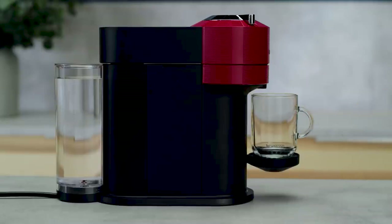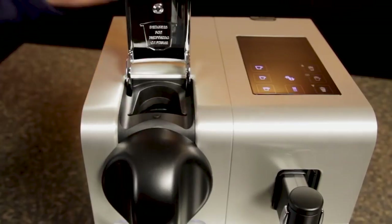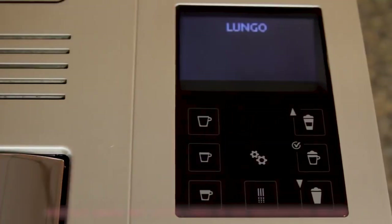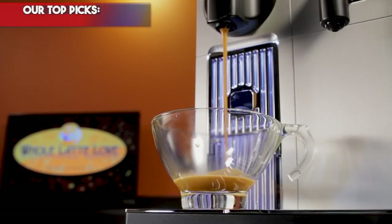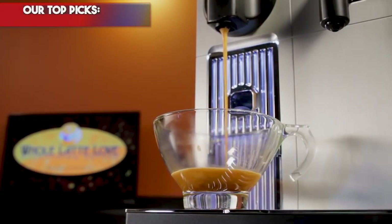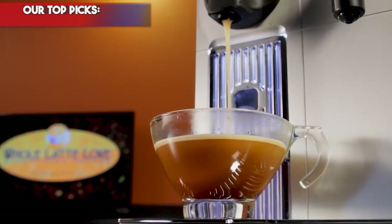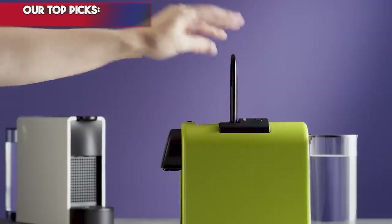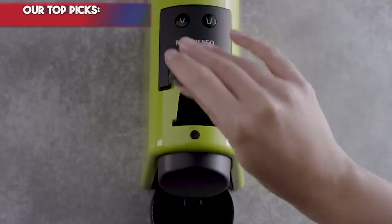Until Nespresso machines hit the market, making a cup of espresso at home required expensive equipment that could be difficult to operate and clean. The following information will help you narrow down the myriad options. If you want to see their latest prices and more images, you can check out those links in the description below. The best Nespresso machine combines affordability with functionality and has a beautiful design.